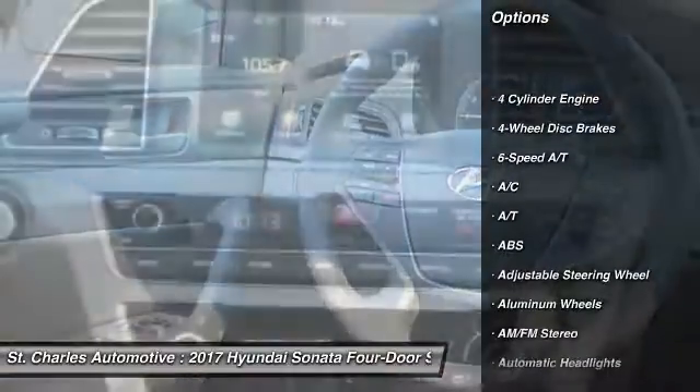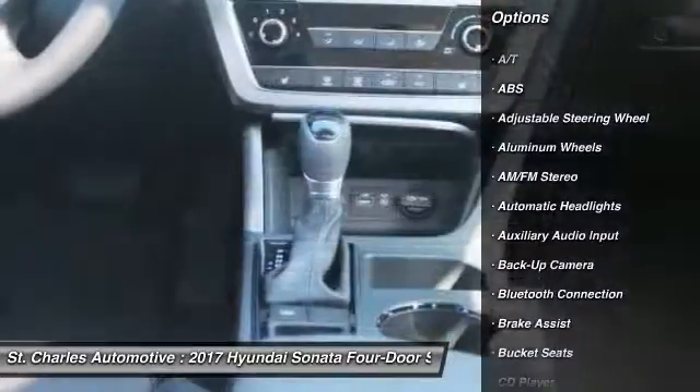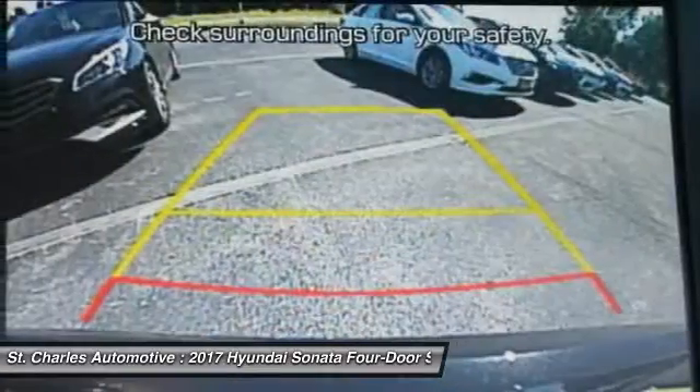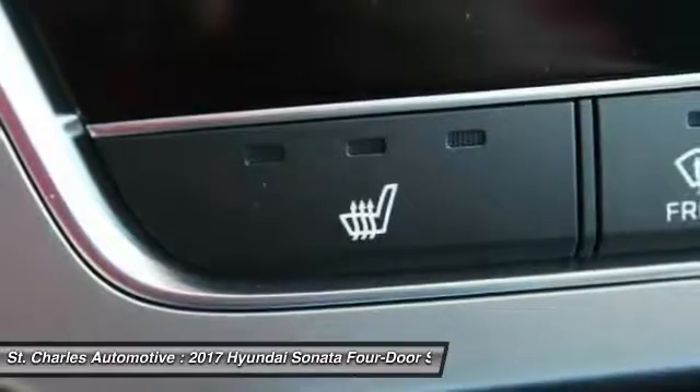Backup camera, steering wheel audio controls, keyless entry, stability control, traction control, anti-lock braking system, Bluetooth, power steering, adjustable steering wheel, driver airbag.